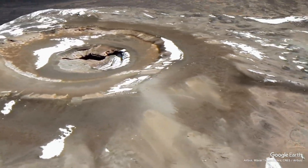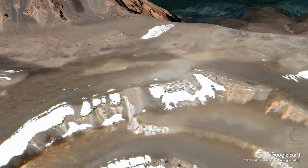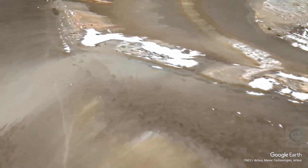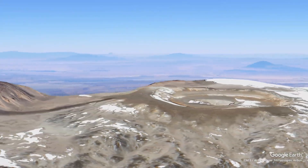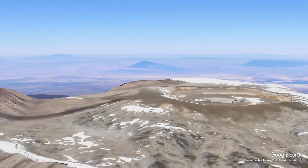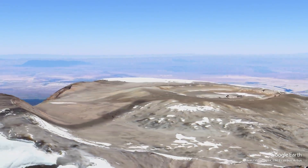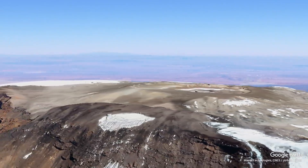As one ascends the mountain, the landscape transforms. The montane forest gives way to heath and moorland, characterized by giant lobelias and groundsels. Higher up, the alpine desert is largely devoid of vegetation, leading to a stark, barren landscape. The summit area, covered in glaciers and snow, offers a dramatic contrast to the lush vegetation below.